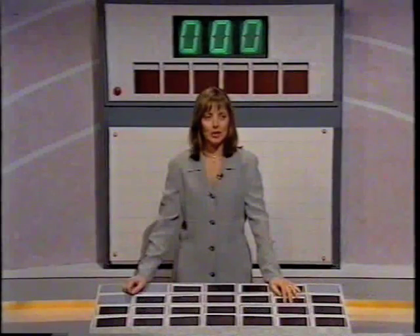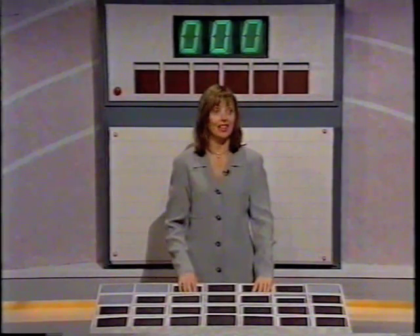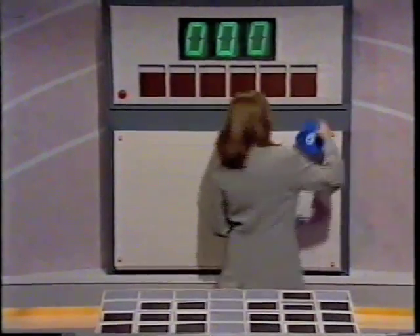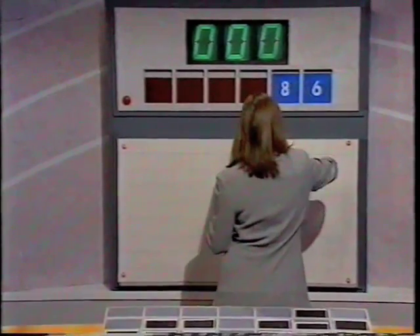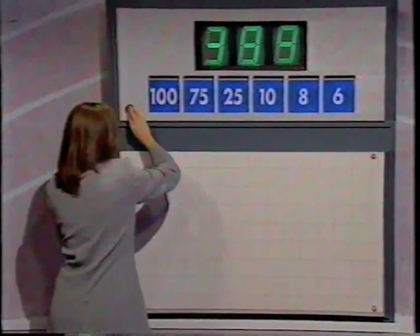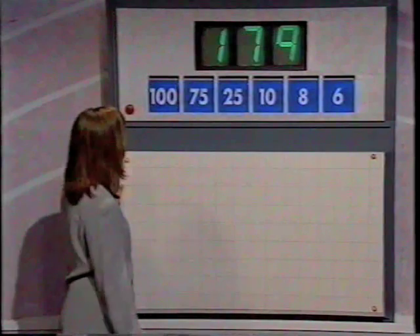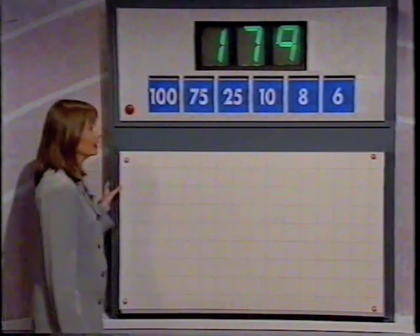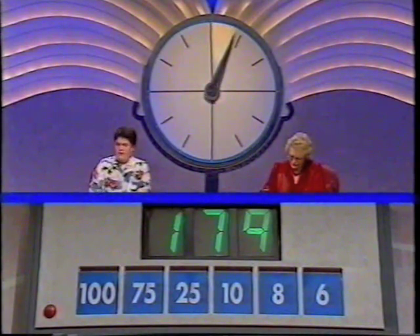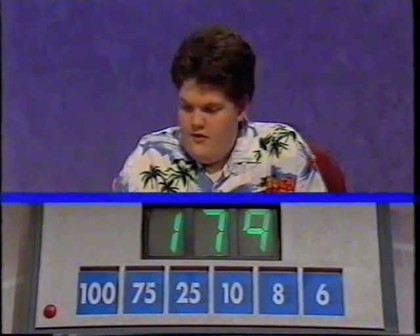20 points available still to be won. And Daniel, see if you can do anything with the numbers. Have an inverted T, please — three from the top and three down the middle. The numbers, then, are six and eight, ten, 25, 75 and 100, leaving the 50 still on the top row. And the target's low again — 179. Well, 179, then the lowest target. Here we go, 179.